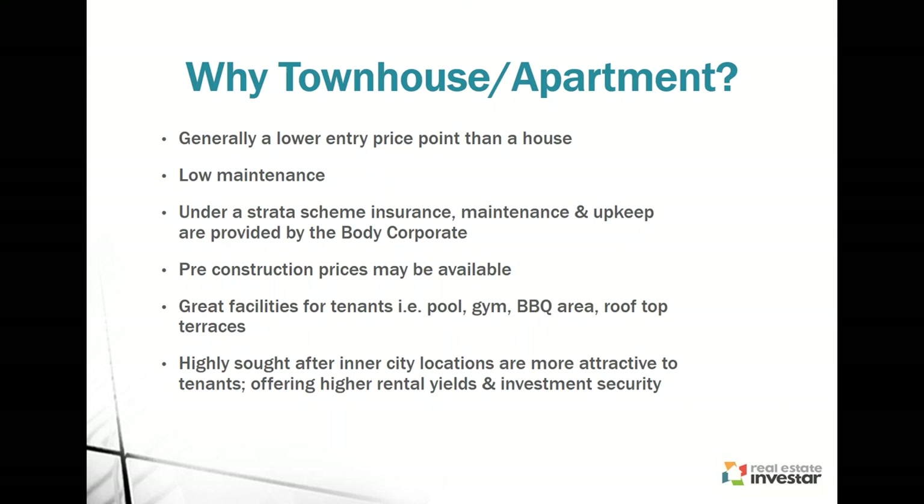Tenants want to live close to amenities, close to cities, but in places they can invite friends to and entertain. Having apartments or townhouses with these facilities makes it easier for you to rent out. If it's in a highly sought after inner city suburb, they're going to be more attractive to tenants. Although body corporate costs may be a little more expensive with such facilities, you'll generally build that into the rent — so it's not going to be an issue. For units and apartments close to the city, they'll generally offer higher rental yields and security — once it becomes vacant, you should be able to rent it out quite quickly.